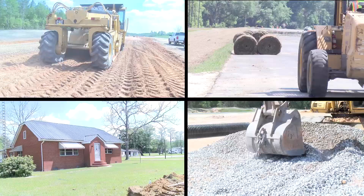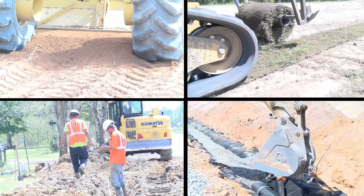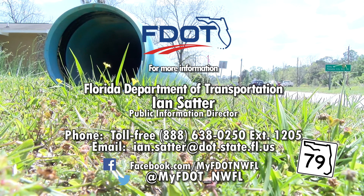These are just a few examples of individual construction operations that often take place simultaneously, as contractors are always working toward the ultimate goal of completing the State Road 79 Design-Build Project by December of 2018. You can follow the progress on Facebook and Twitter, or for more information contact the Florida Department of Transportation District 3 Public Information Office.